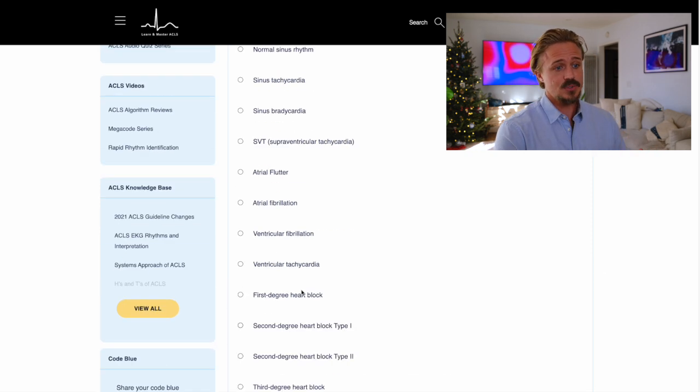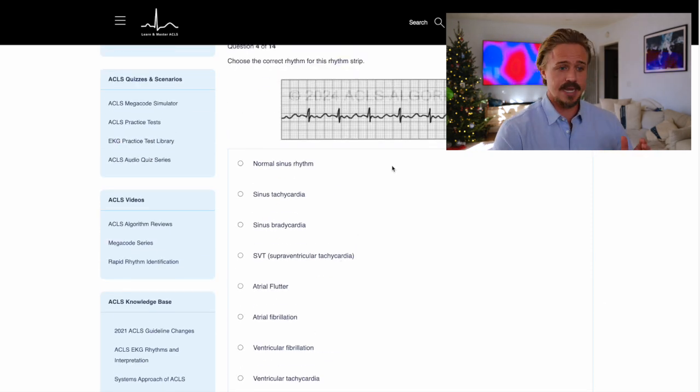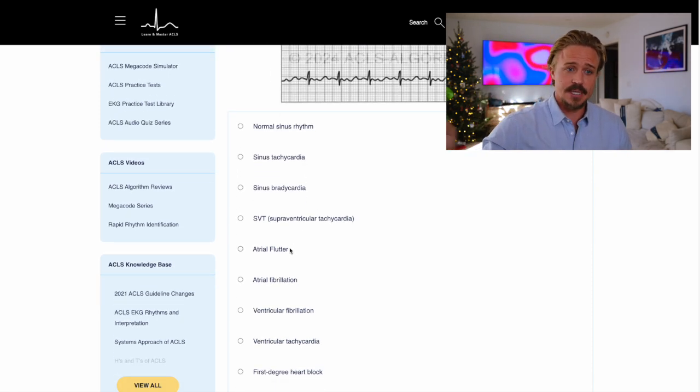Use Quizlet or online EKG modules on Google — they'll show you a heart rhythm such as ventricular tachycardia, ventricular fibrillation, atrial fibrillation, normal sinus rhythm, or sinus bradycardia — and you quickly identify from the EKG what rhythm it is. If you can do that, you're already one step ahead.